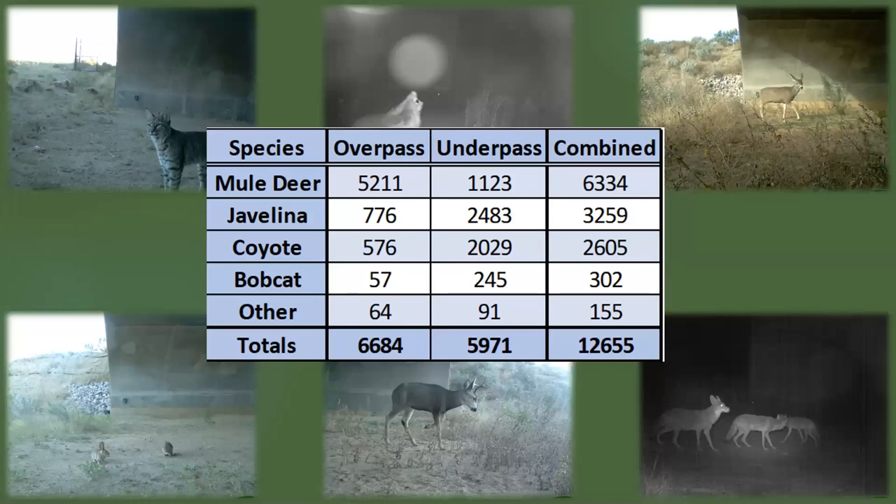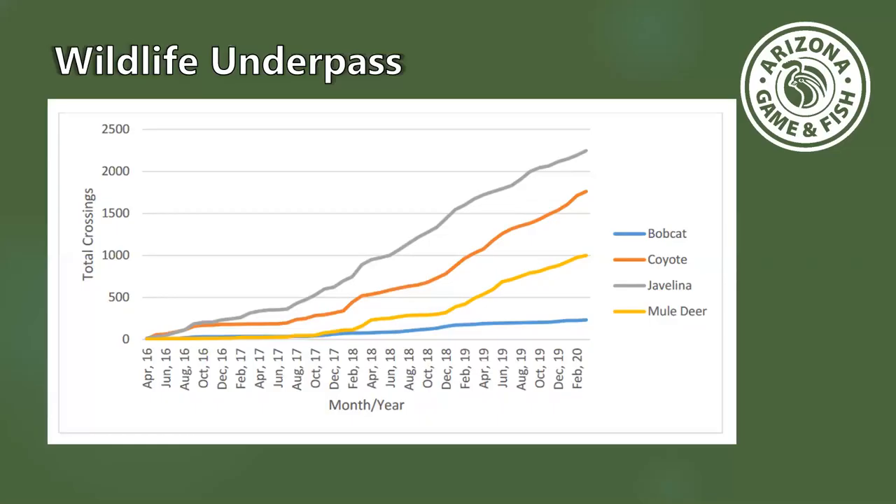The animals using the structures most are the animals we find in most abundance in this area. What's really exciting is the mule deer — we have a lot of mule deer using the bridge, the overpass. Interestingly, mule deer really prefer the bridge over the underpass, while javelina, coyotes, and bobcats seem to prefer the underpass. This shows how different species use different types of structures, so to help them cross safely we need different types of structures to facilitate that best.